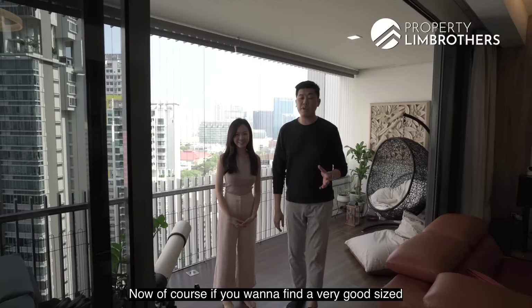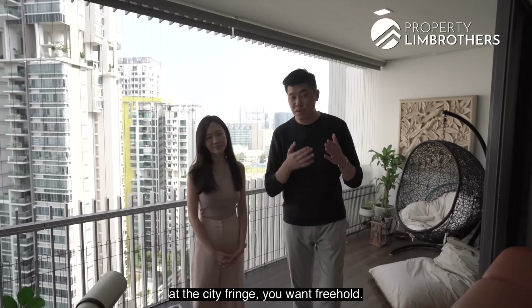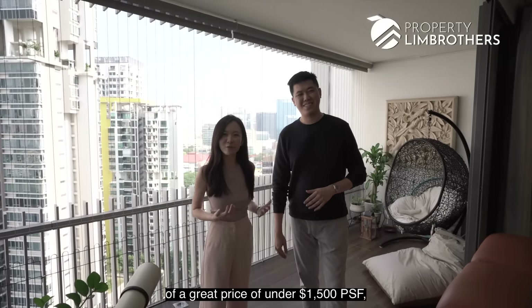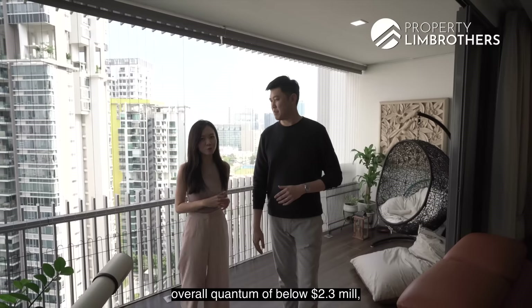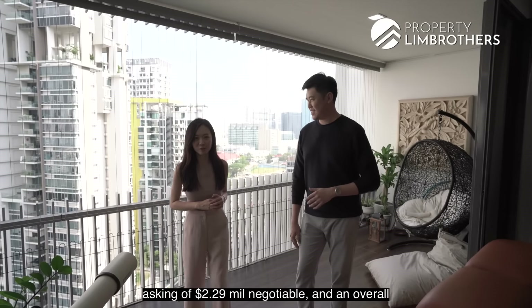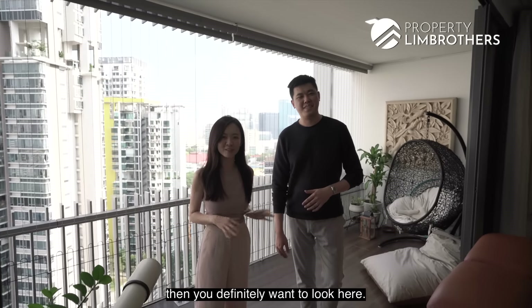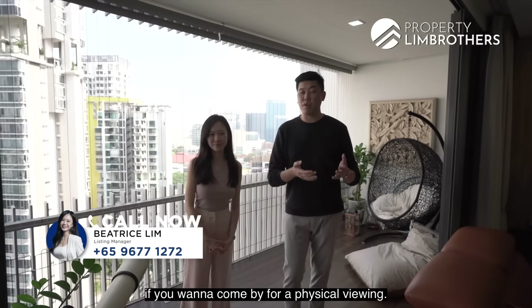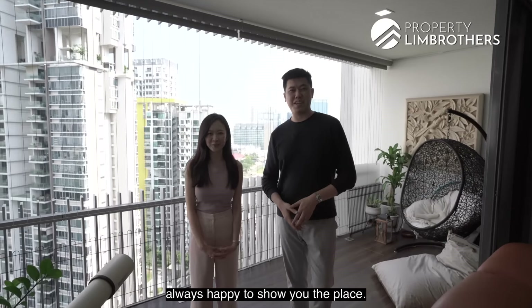If you want a good-sized 3-bedder at over 1,500 sqft at the city fringe, freehold, hitting the perfect trifecta of under $1,500 PSF, overall quantum below $2.3M — asking $2.29M negotiable — and a great-sized unit at 1,500-odd square feet, then you definitely want to look here. Give our listings manager a call if you'd like to come by for a physical viewing. I'm Mark, I'm Beatrice — Property Lim Brothers, always happy to show you the place.